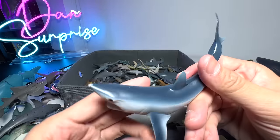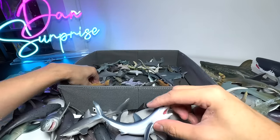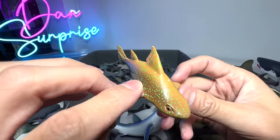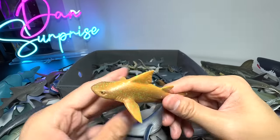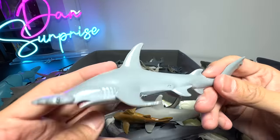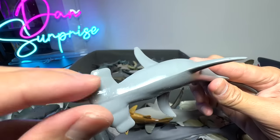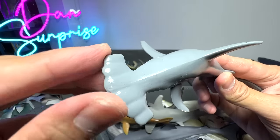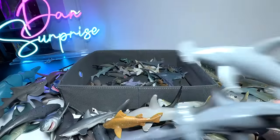And this is a Short Fin Mako Shark — beautiful figure. This one I have no idea what it is — it looks like a Carpet Shark to me. And this is the Scalloped Hammerhead Shark. You can see it's slightly different from the usual hammerhead — it has some curves and bends, some protrusions. We have two of them, exactly the same figures.